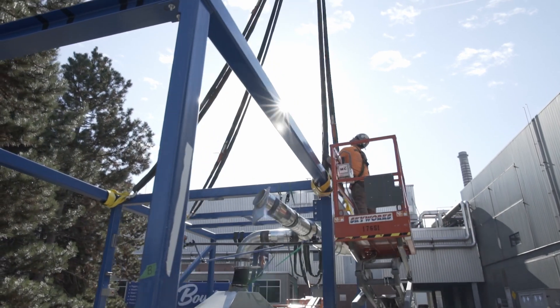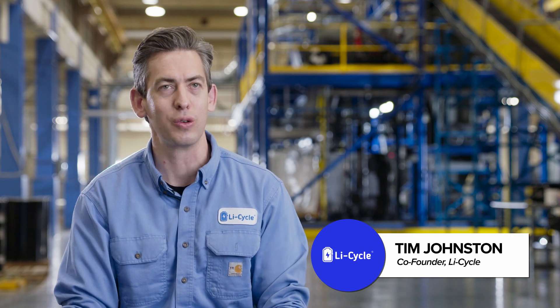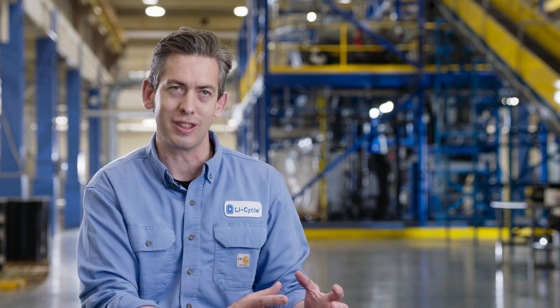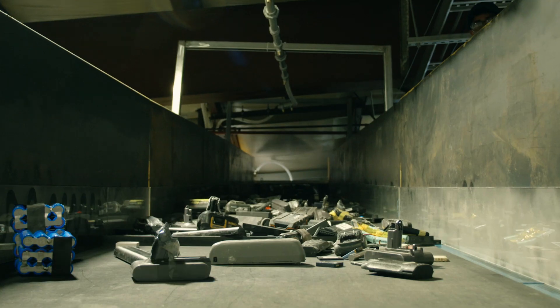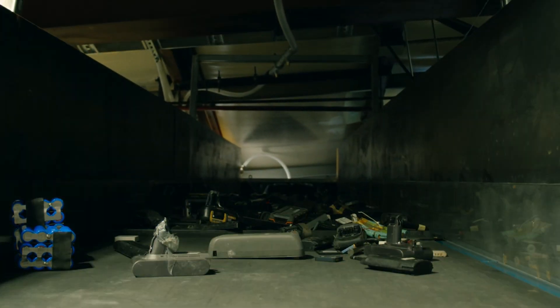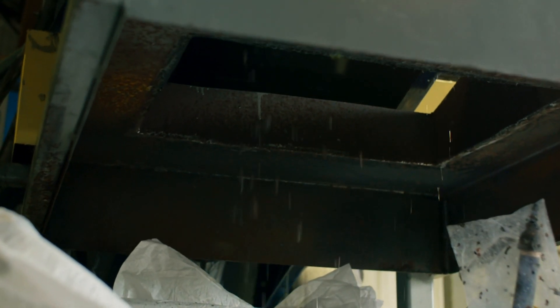Lifecycle is North America's largest recycler of lithium-ion batteries. We recycle everything from the smallest lithium-ion batteries that we carry around with us every day, all the way through to and including electric vehicle modules and electric vehicle battery packs.